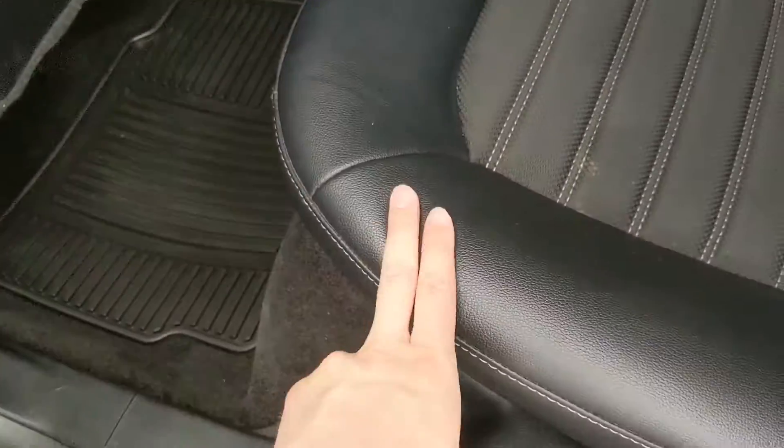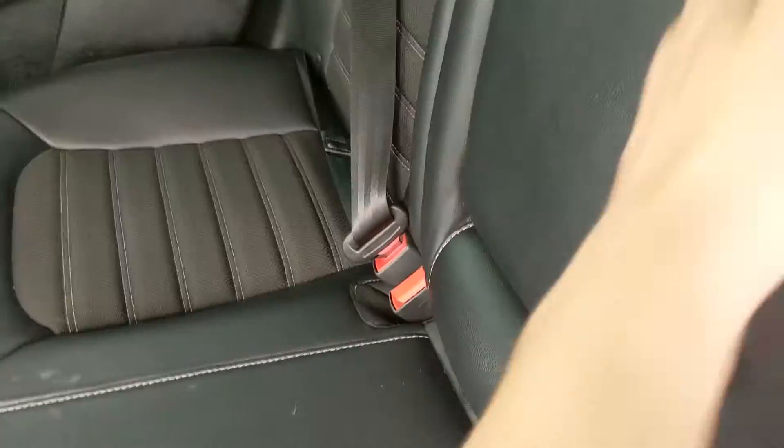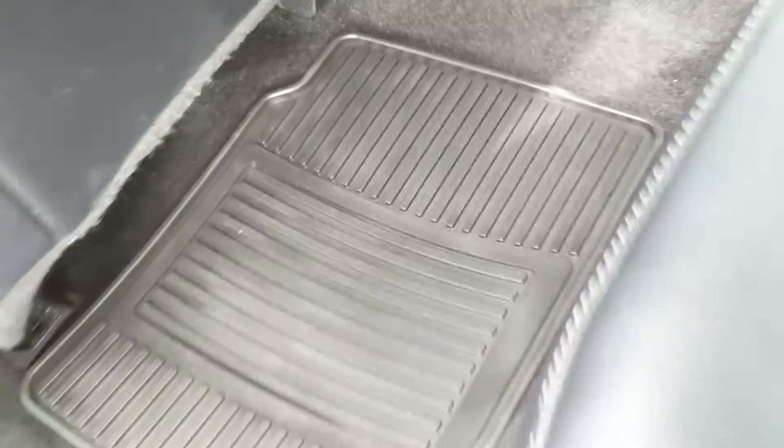There's a nice vinyl and cloth interior so very comfortable. In the middle you have fold-out armrests with two cup holders, and down here you have a 12-volt power outlet. You also have fitted rubber floor mats throughout the vehicle.